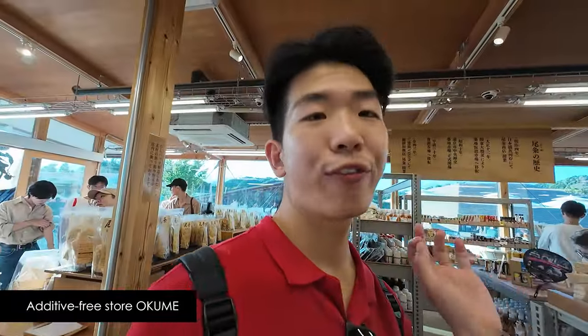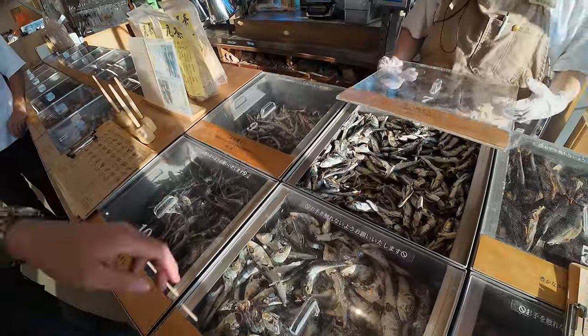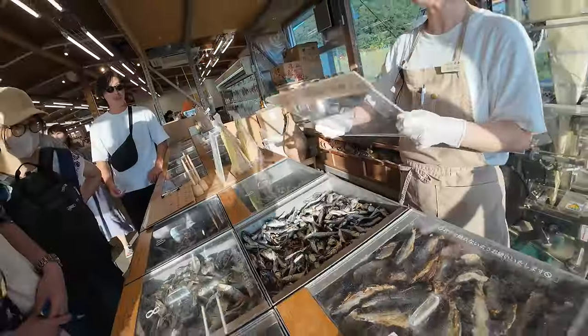Now we are inside this store which specialises in making fish stock. It has all kinds of ingredients here. You can actually select and combine to make your own, and it's one of the only places in the whole of Japan. So you can really customise.